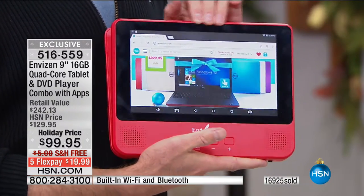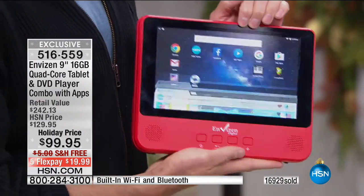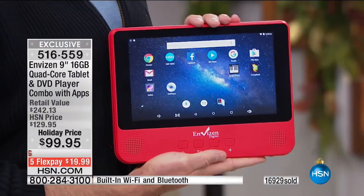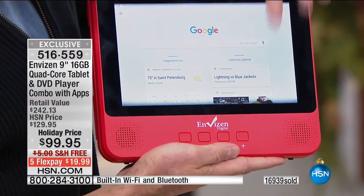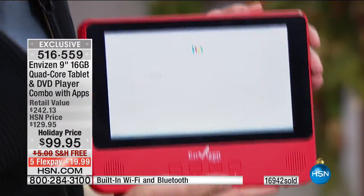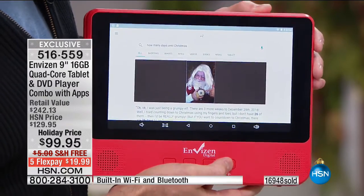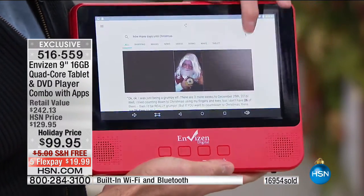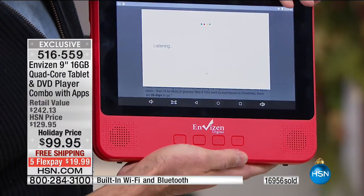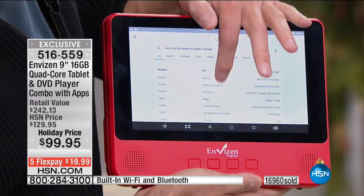Another thing I love about this as a tablet: one of the ways we judge quality is voice recognition. Press the little Google button and ask it anything. For example: 'How many days until Christmas?' According to Google — 26 days to go. You can also ask: 'What are the names of Santa's reindeer?' It even pulls up each reindeer's skill and personality trait, like Vixen, whose skill is magic and personality trait is 'slightly tricky.'